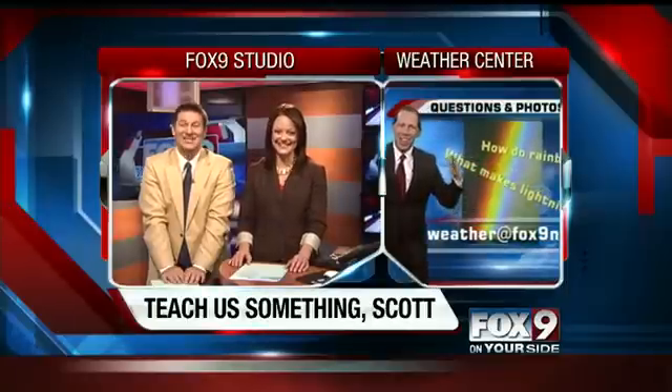Probably a lot more complicated than the answer she wanted. She learned a lot, though. And so did we. Thanks, Scott. Coming up next on Fox 9.